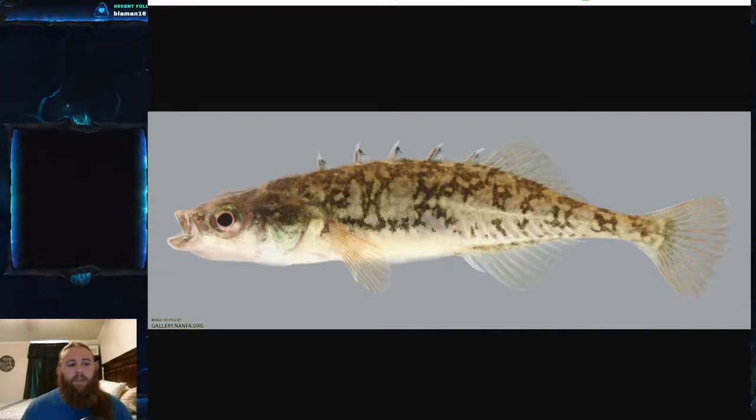The males find a spot they can protect, establish a territory they feel they can defend, and then they construct a nest — which is really interesting. They build it with algae, roots, and other aquatic vegetation. Something particularly remarkable about sticklebacks is that the male secretes something called spiggen, which holds all that material together. Spiggen is actually a kidney secretion — a fluid from their kidneys that acts like glue holding the nest together.